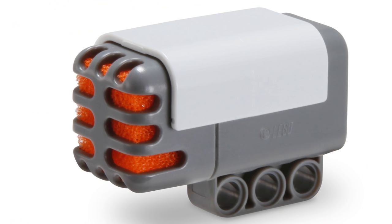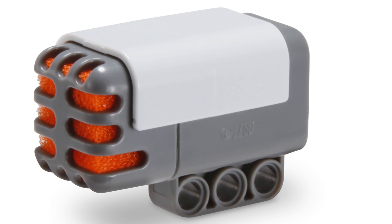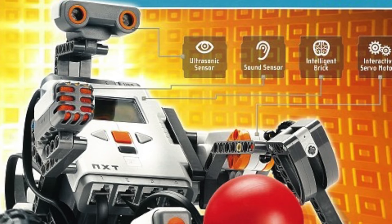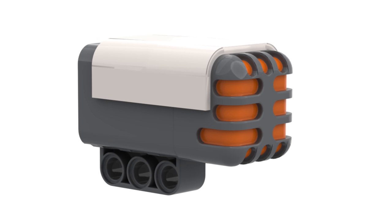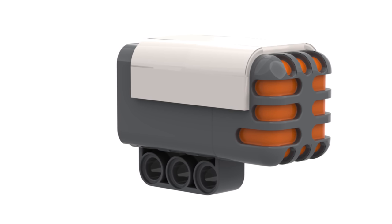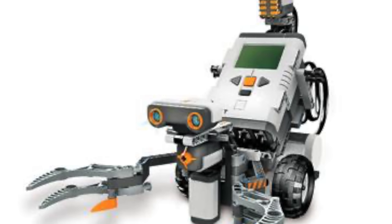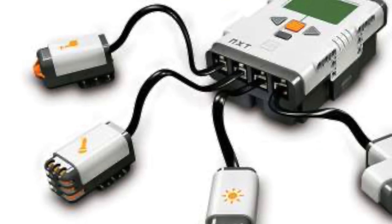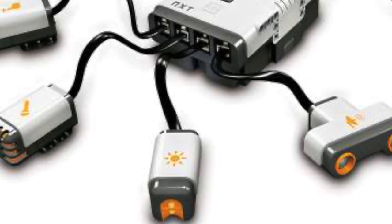At number 7 we have the LEGO Mindstorms NXT Sound Sensor which only ever appeared in just two sets: the 8527 NXT 1.0 set as well as the Education NXT Base set. The Sound Sensor is one of the most innovative parts of LEGO Mindstorms since it had a plethora of applications. The main way of using it was just as a volume detector — if something loud happens, like a clap, the robot would activate, which would be quite useful for having robots dance to music.